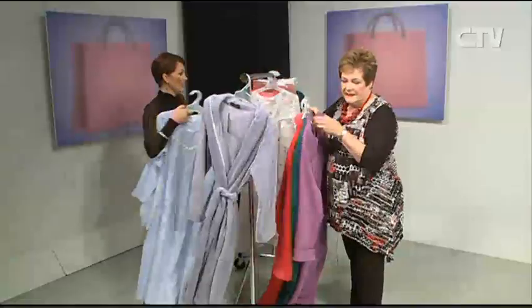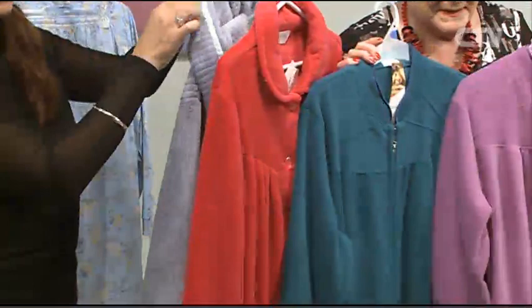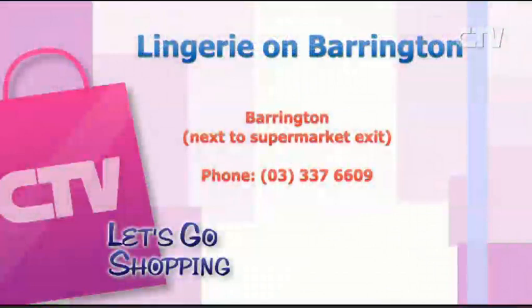And don't forget our wonderful selection of dressing gowns — we do buttons, we do zips, and hoods as well. We've got some gorgeous colours in, so do come and have a look. Lingerie on Barrington — only one great location, at Barrington Mall next to the supermarket. Open seven days a week.